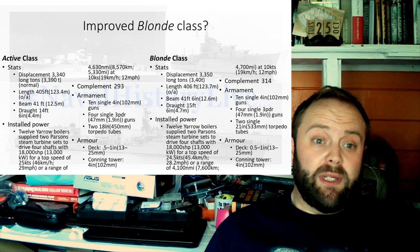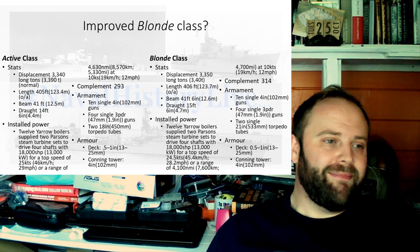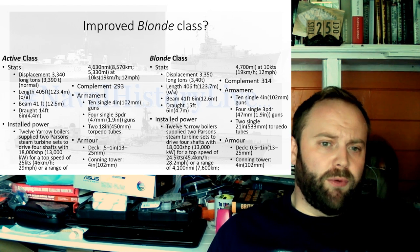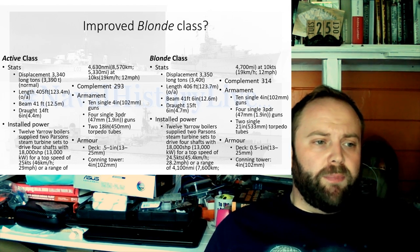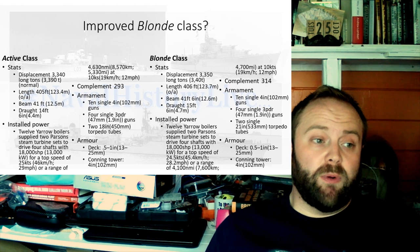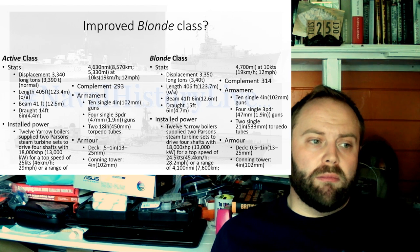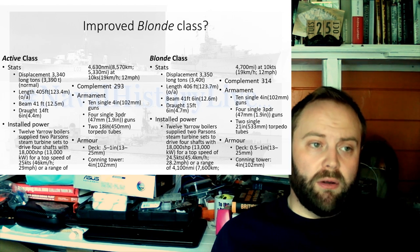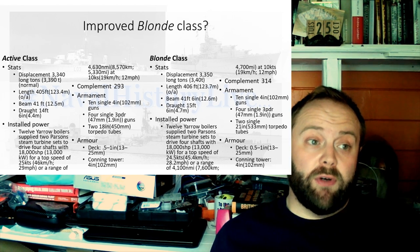Unfortunately a version of this video which I recorded yesterday has managed to corrupt on upload and won't re-upload, so I'm redoing it. Luckily I think the video for tomorrow did okay. Twelve Yarrow boilers supplied two Parsons steam turbine sets to drive four shafts with 18,000 shaft horsepower for a top speed of 25 knots. This is compared to the Blondé class which had a top speed of 24 and a half knots.